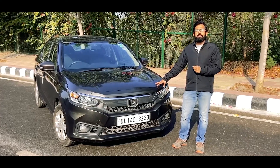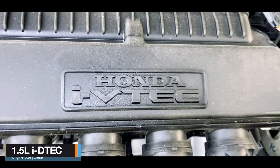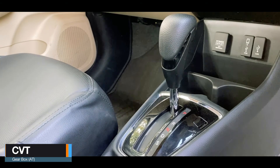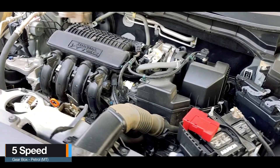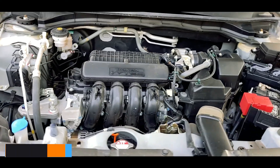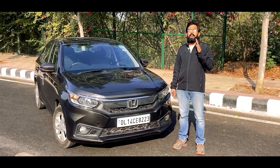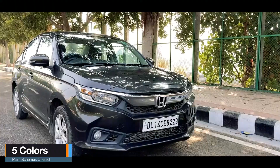The Honda Amaze is offered in four variants and two engine options with two transmission choices. The first engine is the 1.2 litre petrol and the other is a 1.5 litre diesel, both available with manual and CVT transmission. The petrol gets a five-speed manual and the diesel gets a six-speed manual. The Amaze is also available in five different colors.